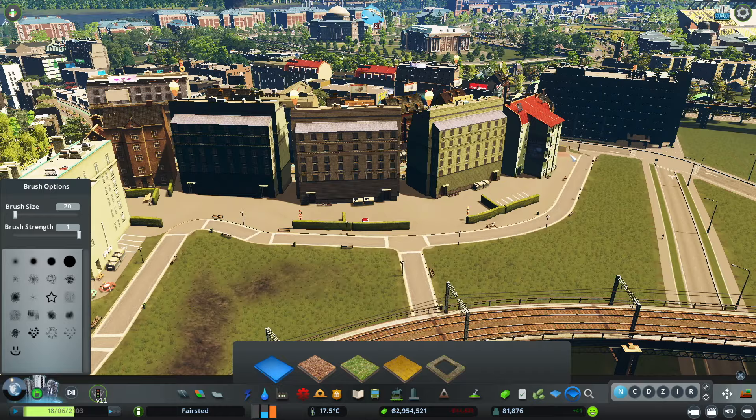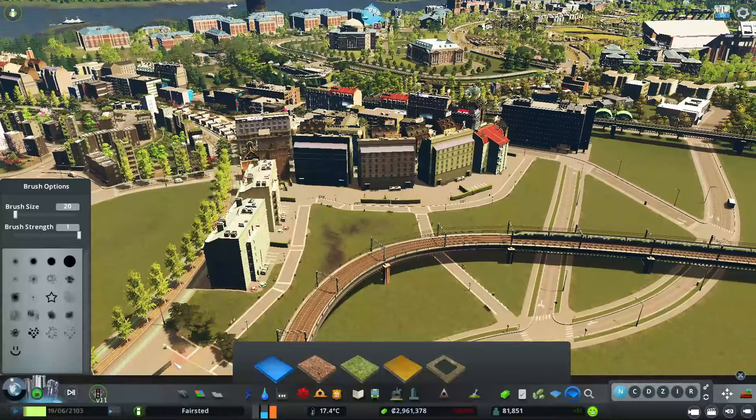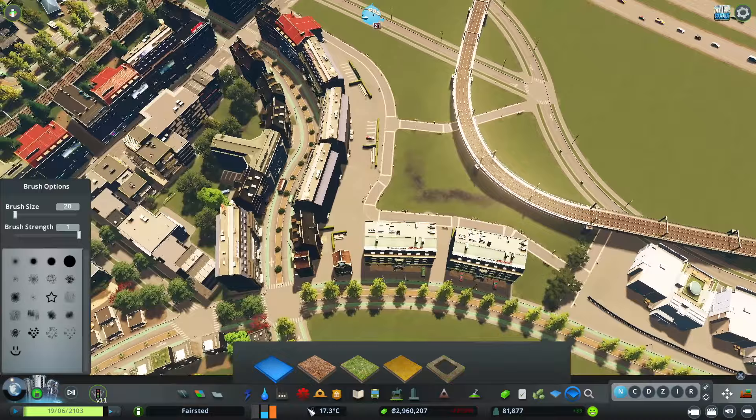I'm all about detailing and making sure things look right. Sometimes it's good to get an overhead view just to make sure you're not missing any little pieces with surface painter.